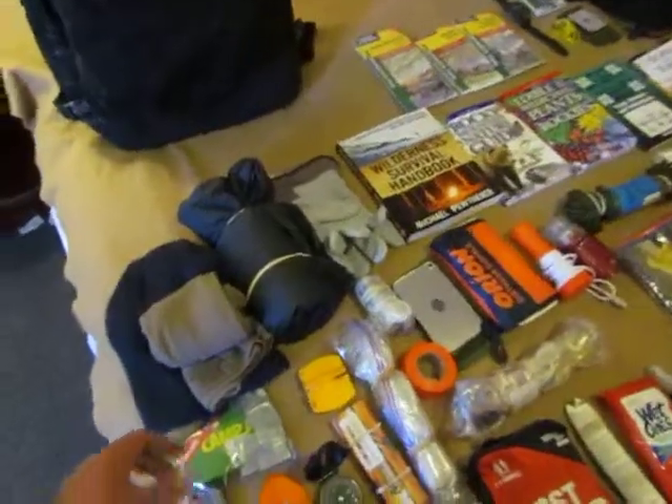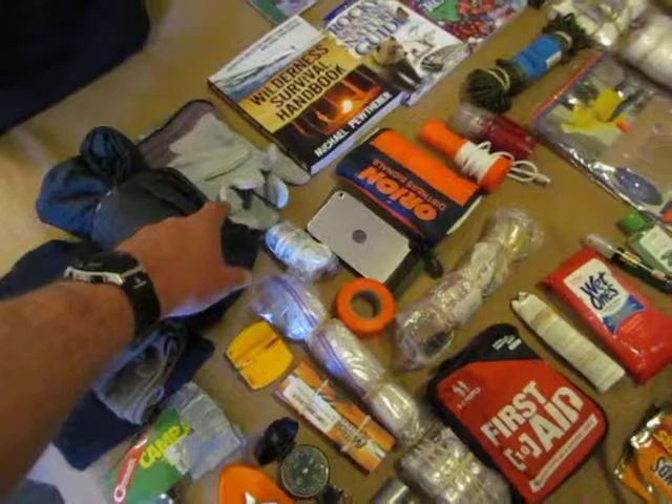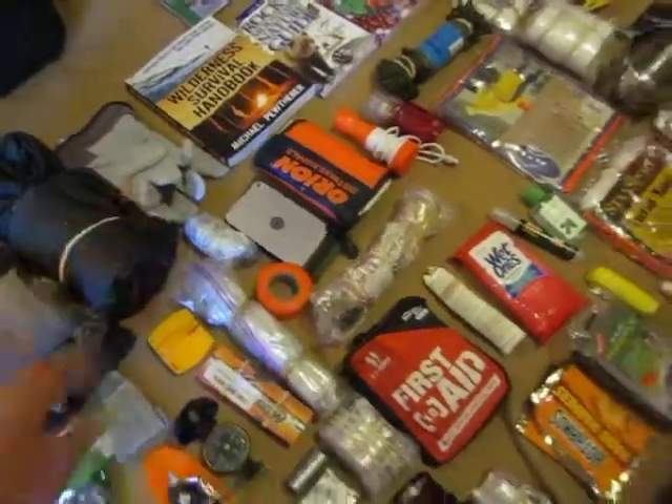Here are some emergency clothes: an extra t-shirt, a watch cap, a windbreaker with an orange liner so I can turn it inside out to be seen, and some gloves.